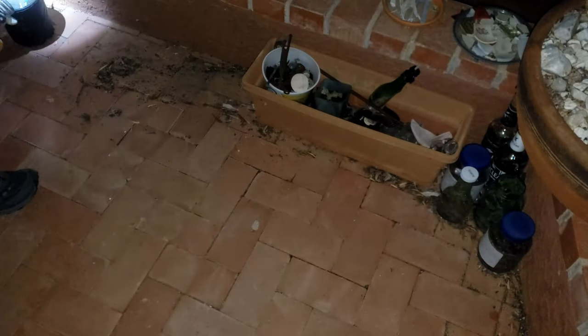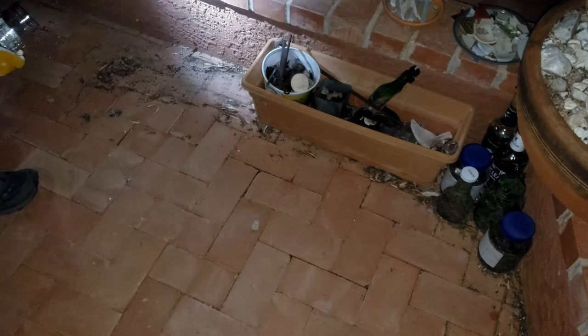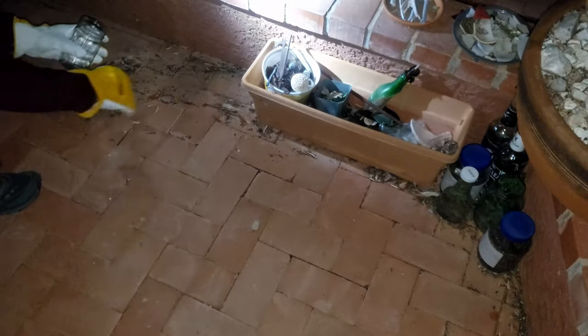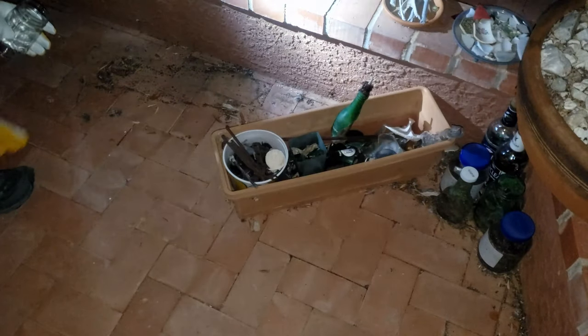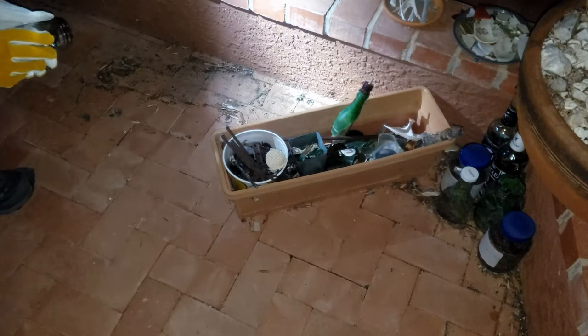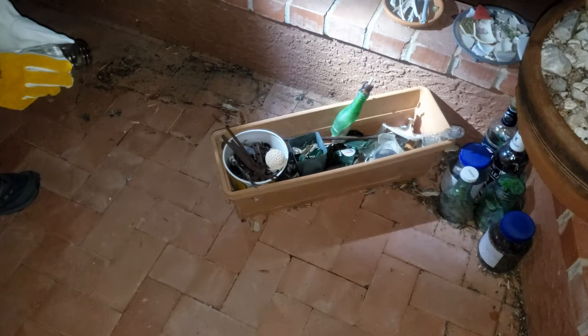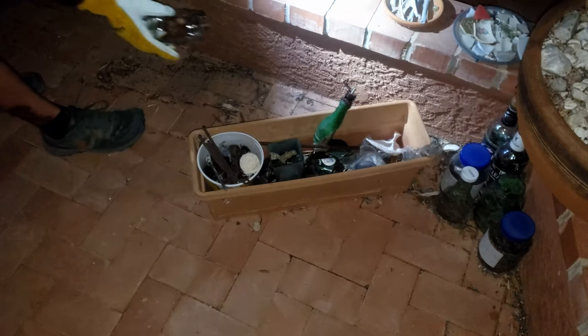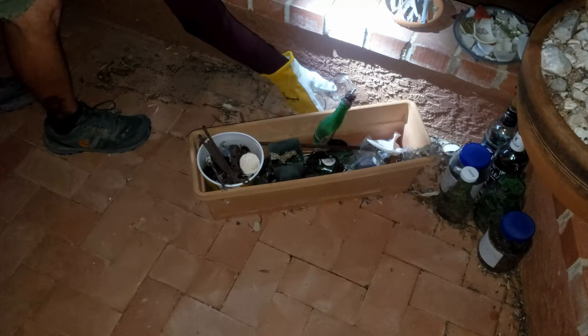I wasn't quite sure where it was hiding. It was pretty apparent immediately that the risk here was more to harm or injure the spider than it was for me to be bitten.